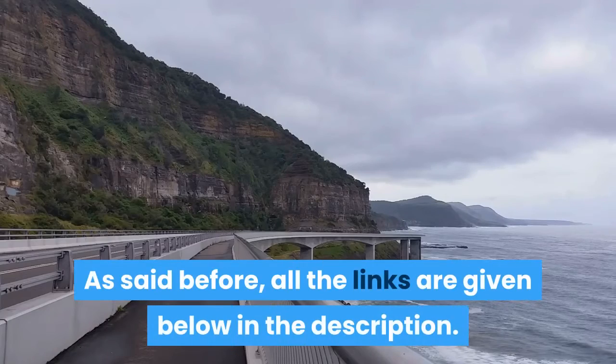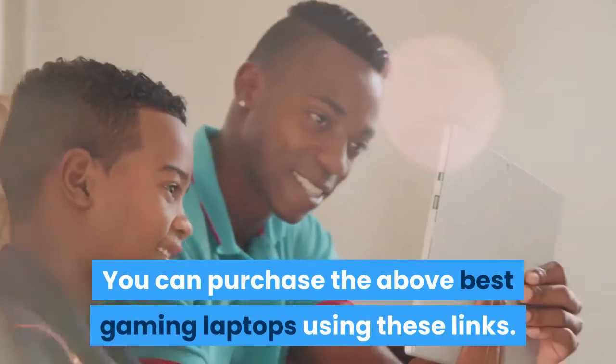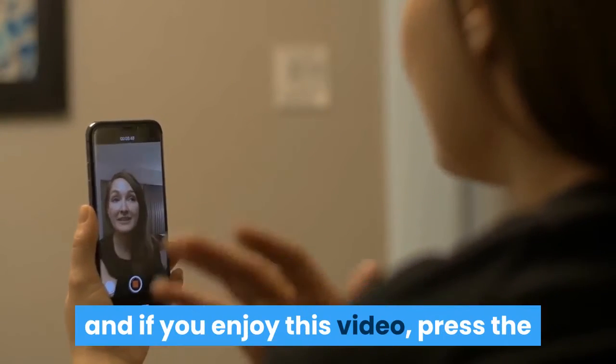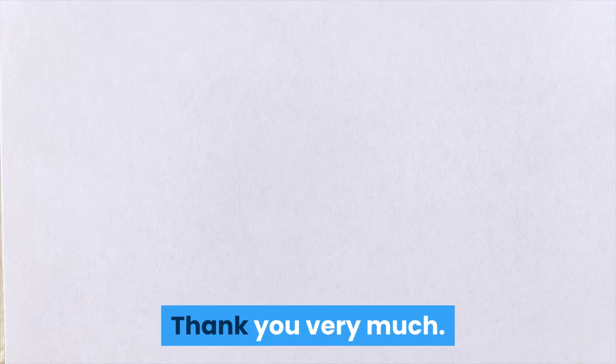All the links are given below in the description. You can purchase the above best gaming laptops using these links. If you enjoyed this video, press the like button, share, and comment. Thank you very much.